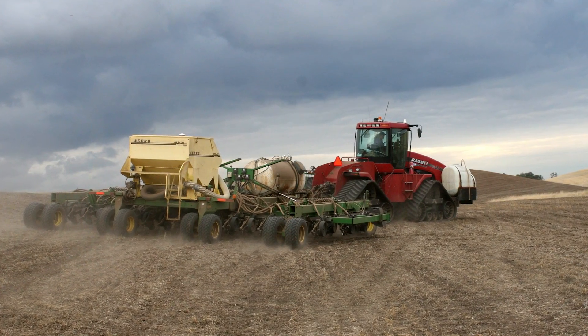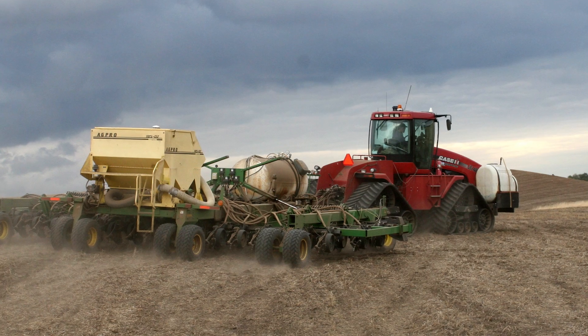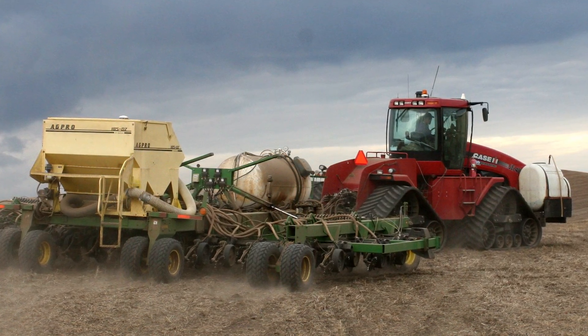Eric Oedberg views direct seeding as the foundation for applying nitrogen at a variable rate. He relies on a no-till drill which he has adapted to use with a liquid and hydrous fertilizer delivery system.